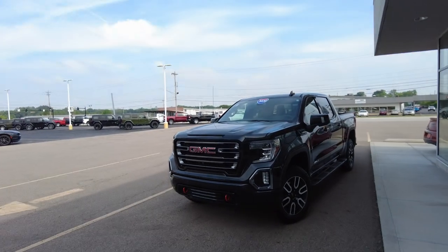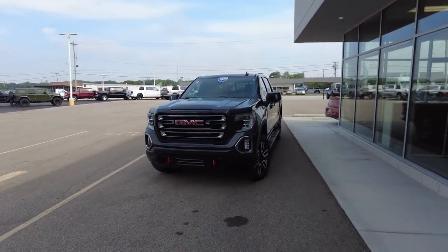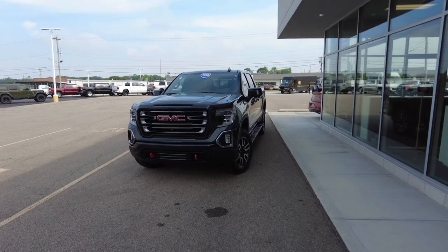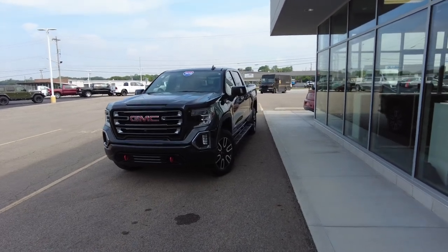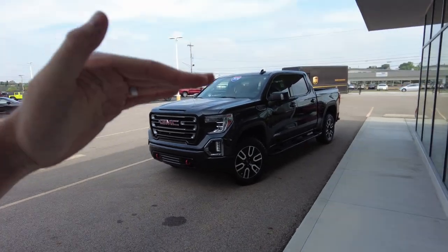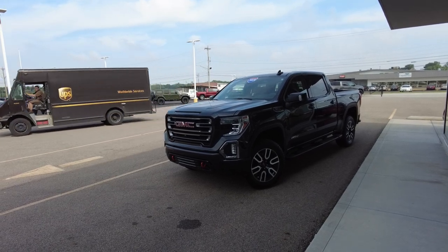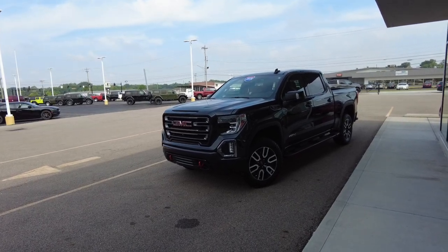Hey everyone, Mike Sherry back at Paul Sherry Used Cars, and boy do I have a truck to show you today. This is an almost new 2020 GMC Sierra. This is the AT4 — it's a crew cab pickup, four-wheel drive. The AT4 is near the top trim level for the Sierra, and it is definitely the top trim level for off-road performance.